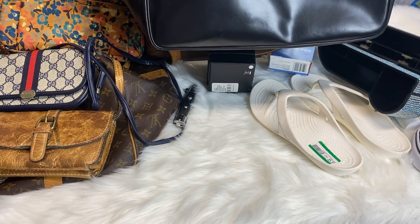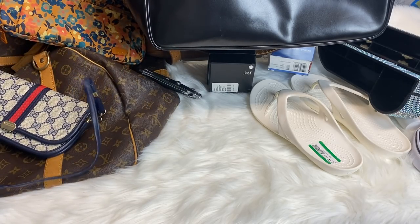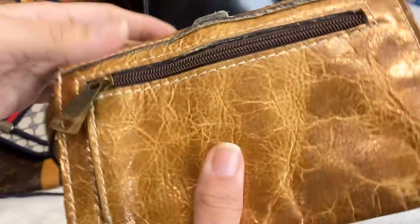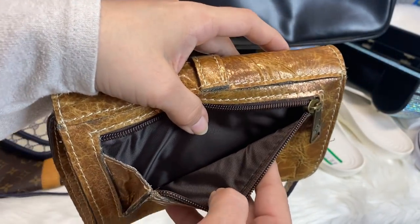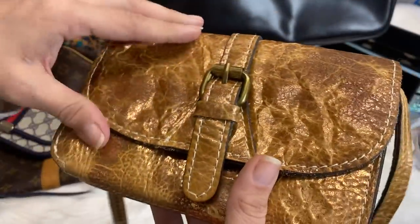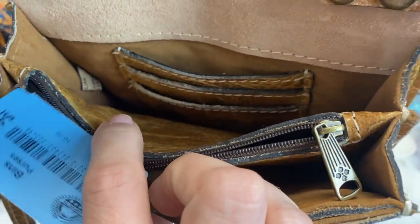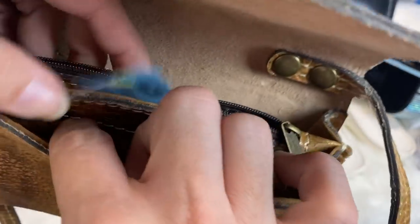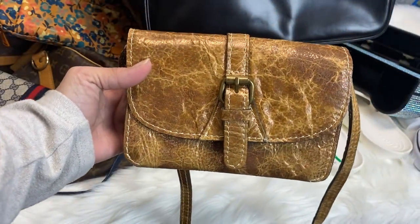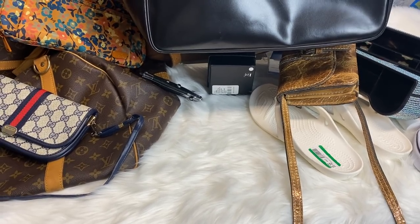That's it for shoes. Now we'll get into the purses. This first one — I thought it was really pretty. When I saw this I knew exactly who it was, which is Patricia Nash. It has this back pocket, it has this long crossbody strap, and this was $4.98. It's in really, really good condition. It has credit card slots, an inner pocket, and a couple more pockets. It's just a nice gold and brown crossbody. Patricia Nash makes some wonderful, wonderful leather products.